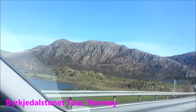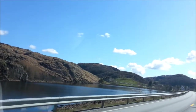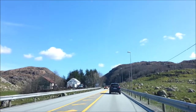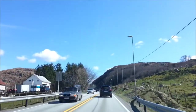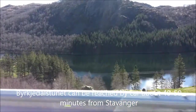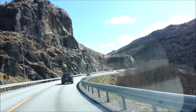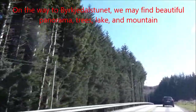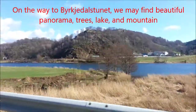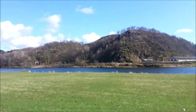Brissedal Stunet is a great destination and a fun place to stop and rest, especially when people plan to go to Sirdal or a ski place. Brissedal Stunet can be reached about 40 to 50 minutes from Stavanger city. On the way to Brissedal Stunet, we might find very beautiful panorama, trees, lake and mountain.